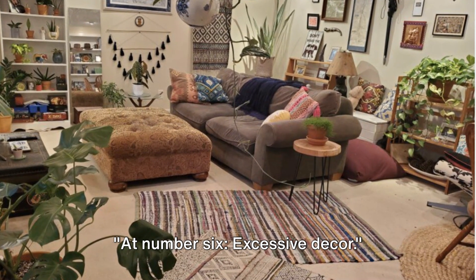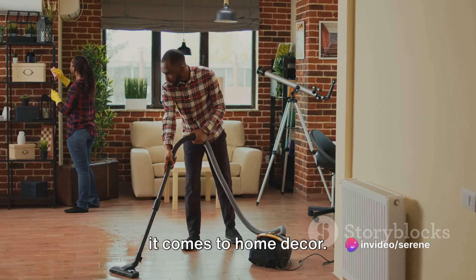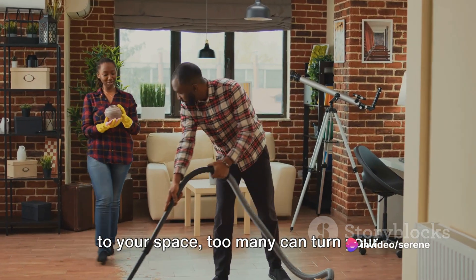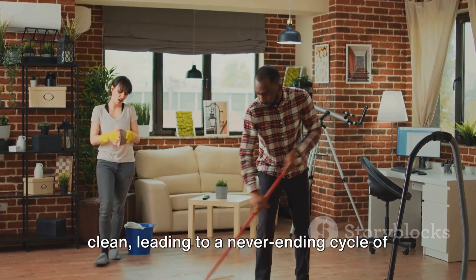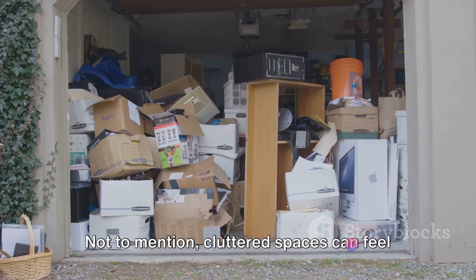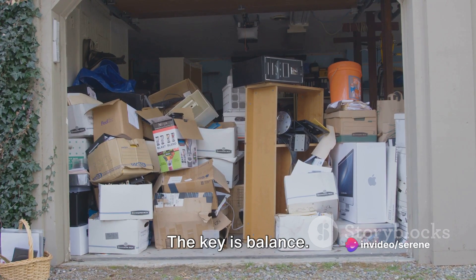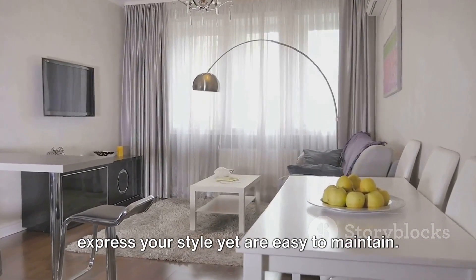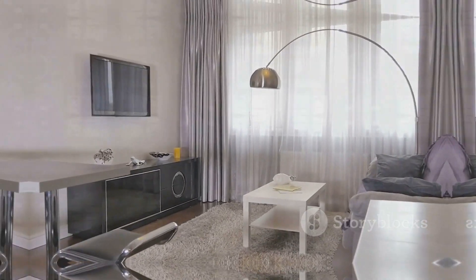At number 6: excessive decor. More isn't always better, especially when it comes to home decor. While unique pieces can add personality to your space, too many can turn your haven into a dust magnet. Each decor piece is another item to clean, leading to a never-ending cycle of dusting, wiping, and polishing. Not to mention, cluttered spaces can feel chaotic, hindering your relaxation. The key is balance — opt for a few impactful pieces that express your style yet are easy to maintain.